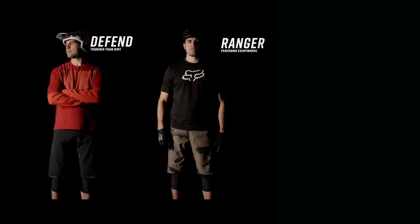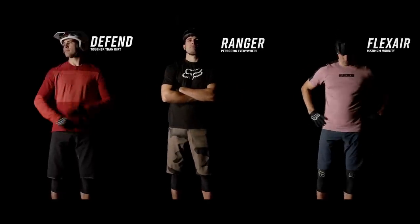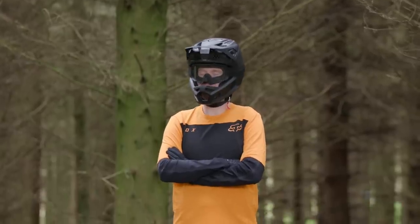Can you tell us about the Fox clothing collection? Sure — for 2019 we've introduced three lines: the Defend line, which is our tougher-than-dirt line built for defense; the Ranger line, which is a perform-everywhere line; and the Flexair line for maximum mobility. So three different tiers to suit any rider at any level for any use.